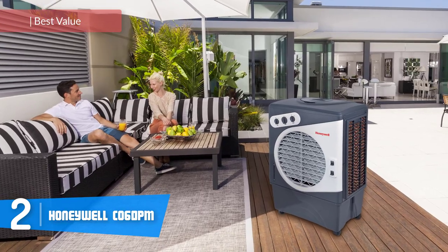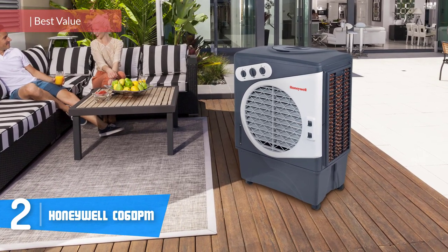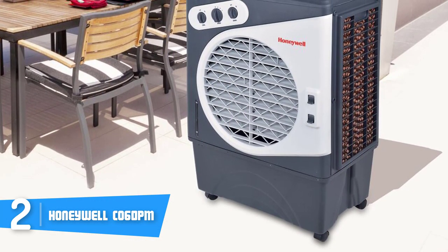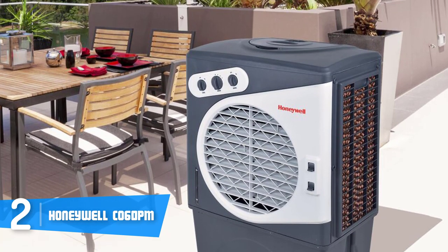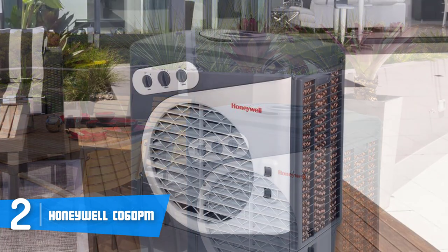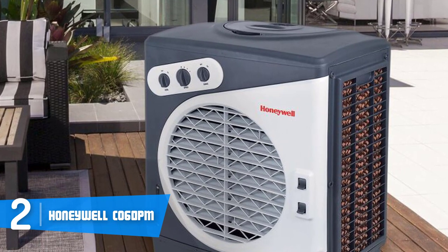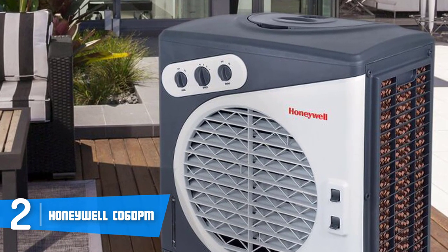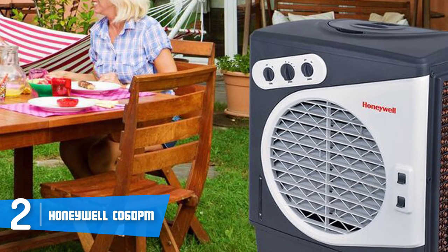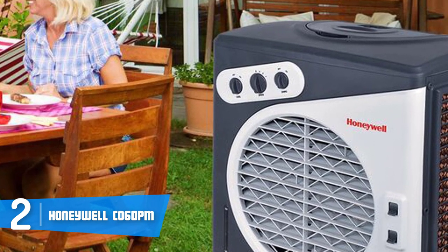At number 2 we have the Honeywell CO 60 PM. The Honeywell CO 60 PM is a portable 3-in-1 cooling fan manufactured by a reliable brand that has never stopped surprising us over the past years. It features a UV and weather-resistant construction finished in white and blue, which looks really handsome. At the bottom there are four durable feet for easy movement. The unit also has a durable honeycomb on three of its sides, along with a top-loading ice compartment with a large capacity of up to 15.9 gallons of water.